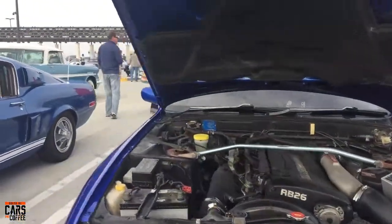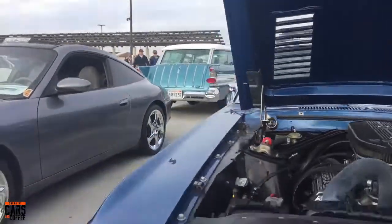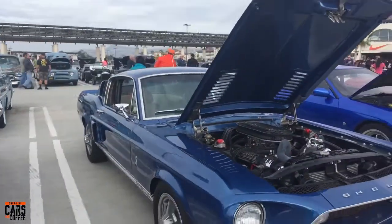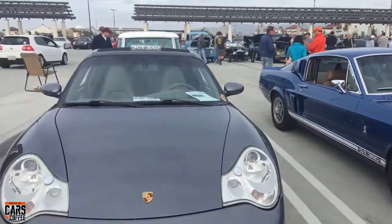Another one of these Skylines with that RB26 engine — really pretty. A Shelby Mustang — look at that, great looking car, great color. Another Porsche.